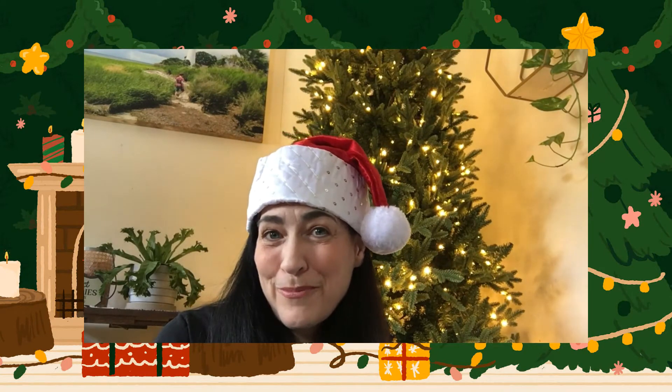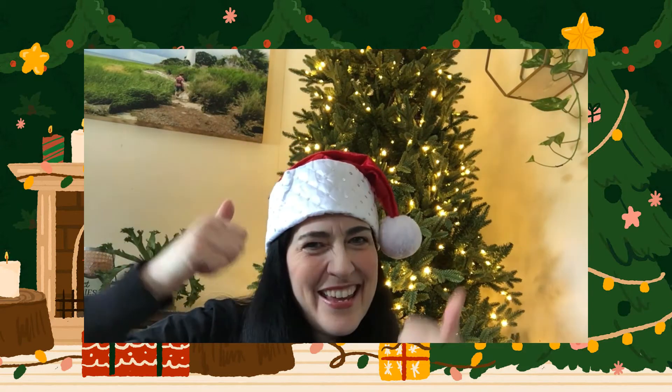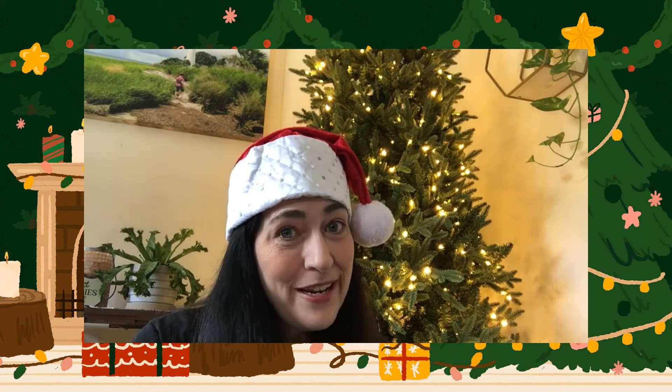Hi everybody, it's Julie the Whippy Chick and I am back with Vlogmas day three! Yeah baby, we're on day three and I haven't missed a day yet — yay me!